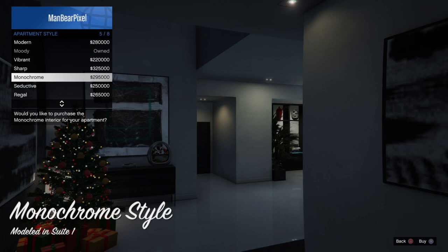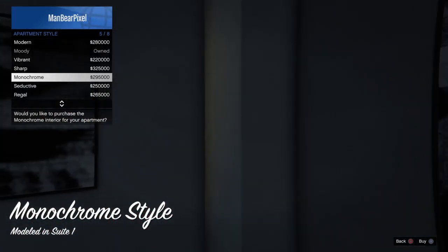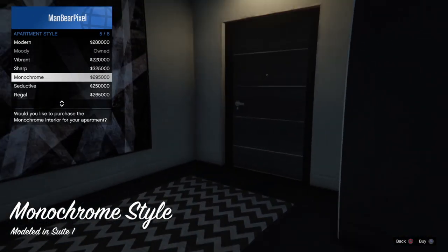Hello, hello, it's Madden Bear Pixel, and today we're checking out the monochrome design for your Eclipse Tower Suites. It's $295,000.